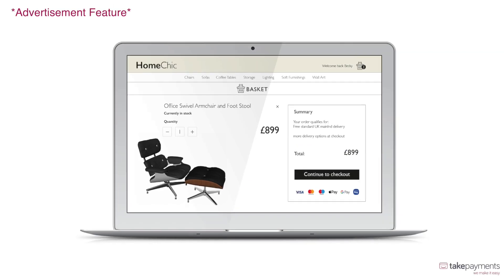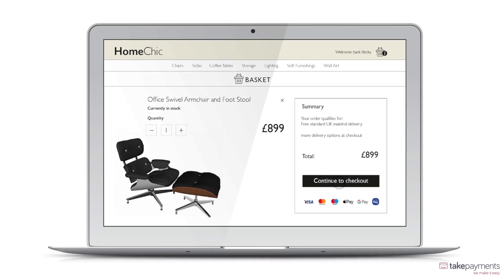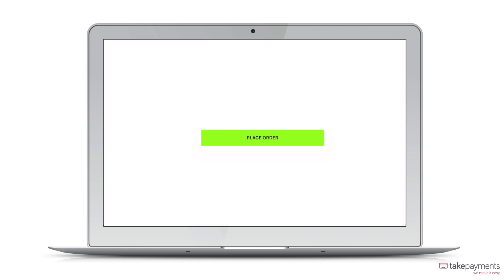Process your online card payments through Our Payment Gateway. Our Payment Gateway allows you to process card payments through your online store. It links to the majority of leading shopping carts, so you can take secure payments through your website 24-7.